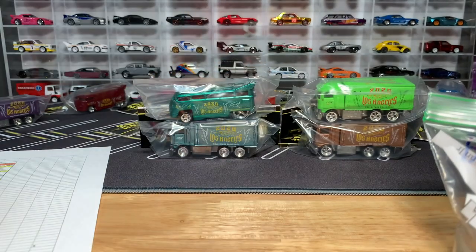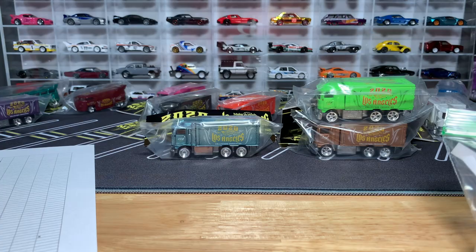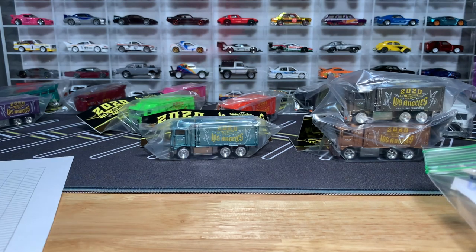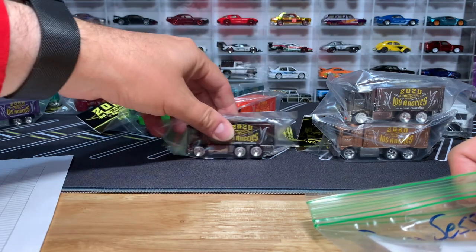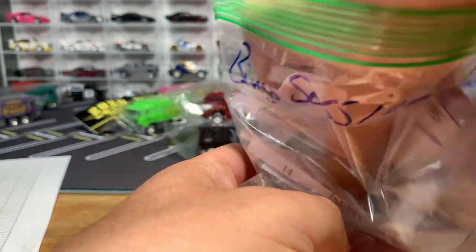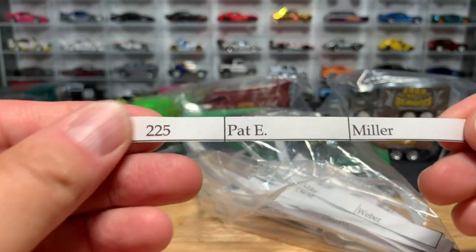Game three: one winner. Also getting the gold truck and the smoky gray. And then you get the black one — the black one's really sharp — and you're going to get the dark red drag bus, only 60 of those made. One winner. And that person is Pat E. Miller. Congratulations, Pat — you have won game three.